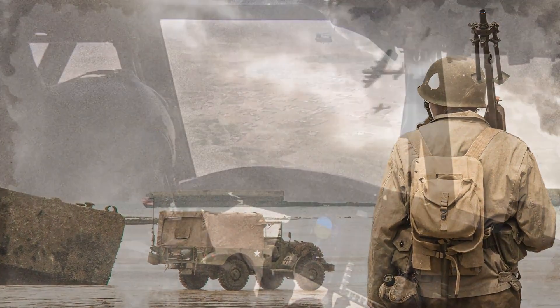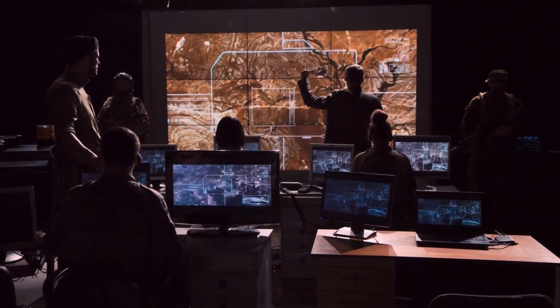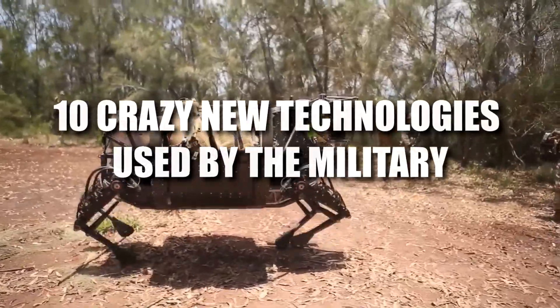Hello guys, it's Chris. From massive improvements in vehicle technologies to weapons that seem straight out of science fiction, here are 10 crazy new technologies used by the military.